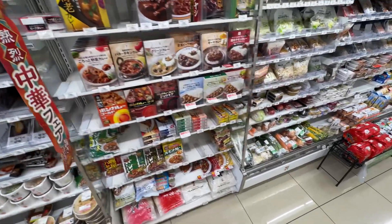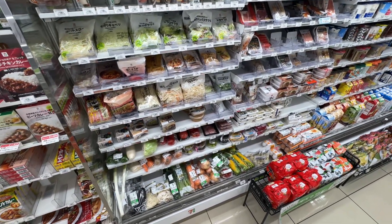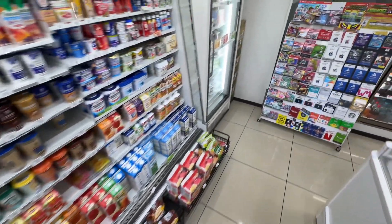So much good stuff. Curries. Groceries. Quick meals. Produce. Ice cream.